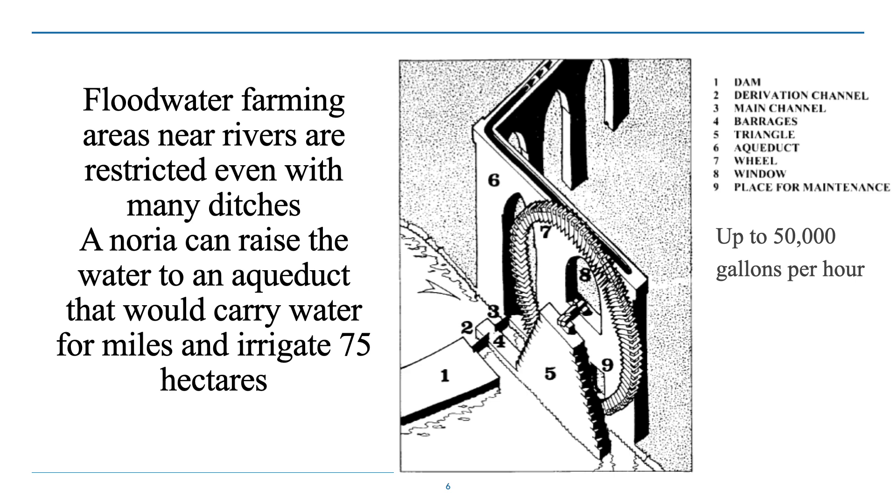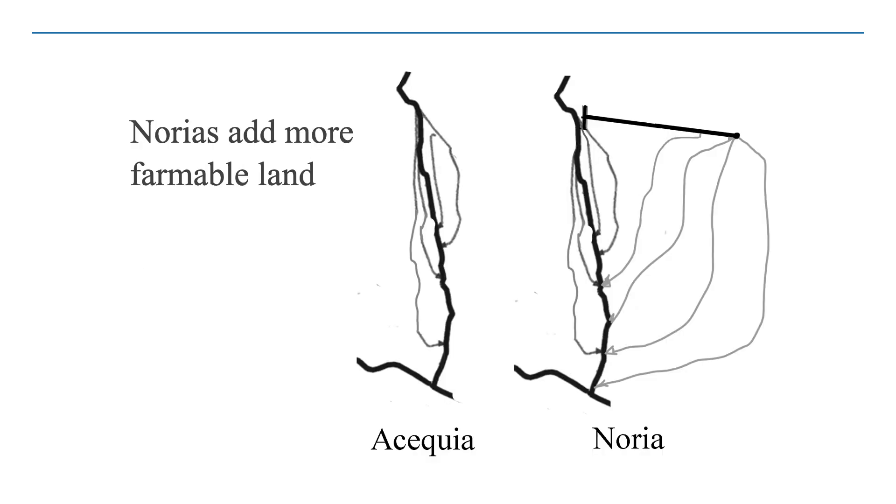Flood water farming near rivers is restricted just by gravity — you can only go downhill. But with the Noria you can raise the water to an aqueduct that can carry water for many miles and irrigate 75 hectares or more. Some of these could move up to 50,000 gallons per hour. Adding a Noria and aqueduct can greatly increase your farmland and make life easier and better for people.